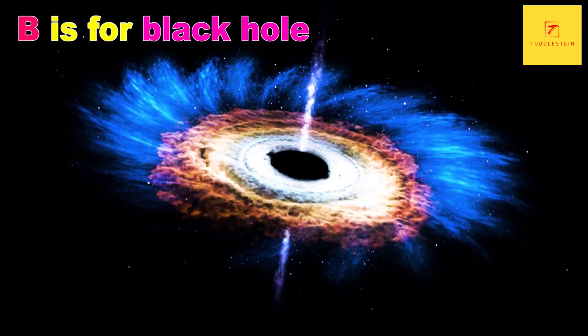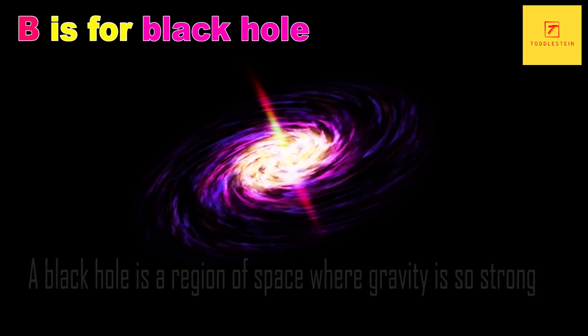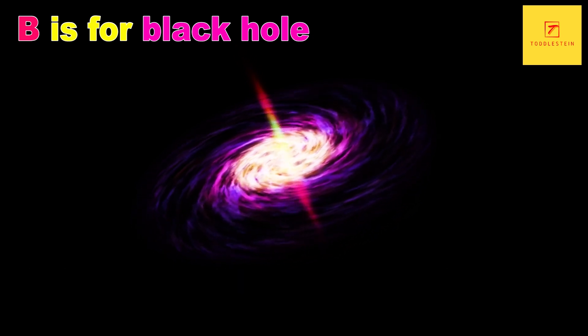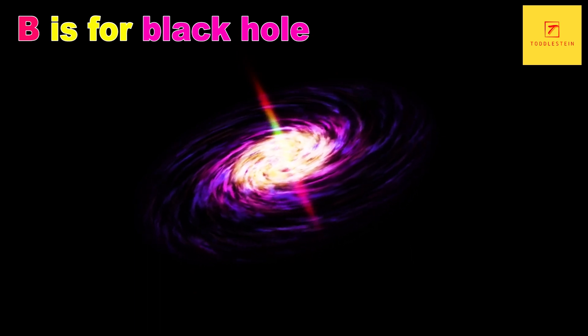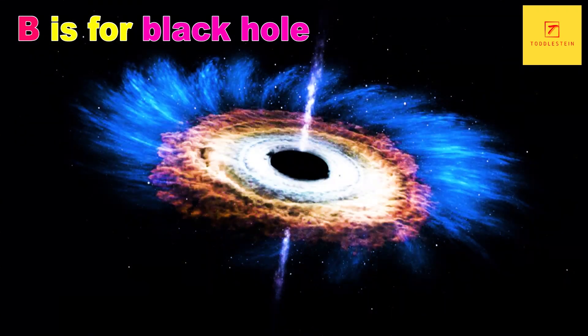B is for black hole. A black hole is a region of space where gravity is so strong that nothing, not even light, can escape. They form when a massive star dies and collapses in on itself. Black holes are invisible, but their presence can be detected by the way they affect the objects around them.